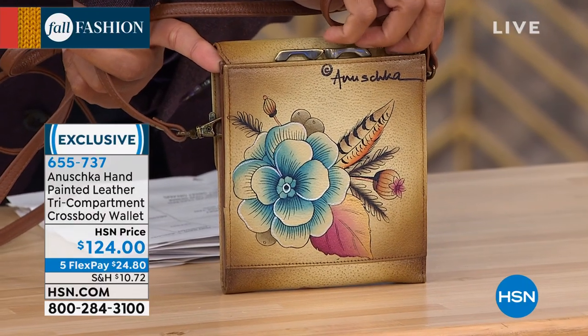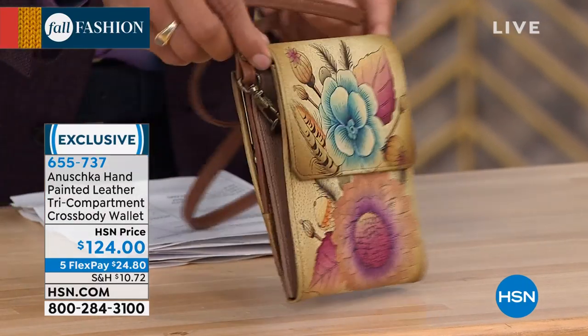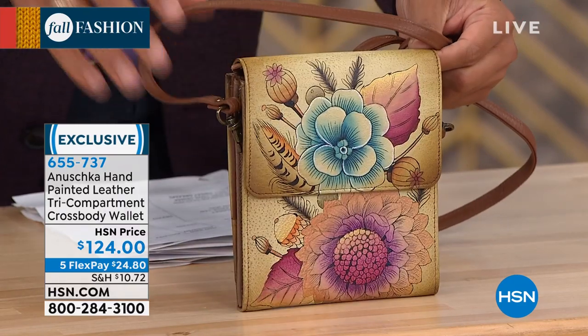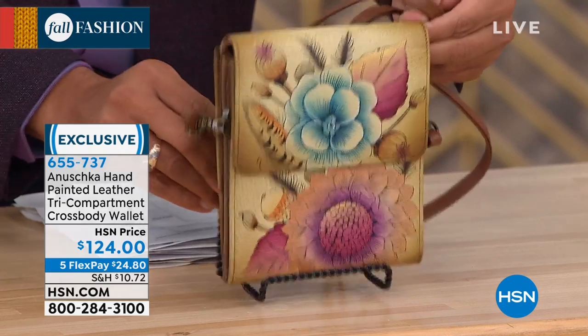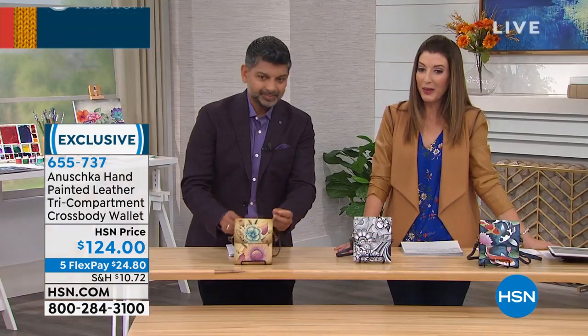Like any Anushka, it has art on both sides. It's hand-signed. This one is the rustic bouquet — that's our little mini bag. It's brand new today at $124.